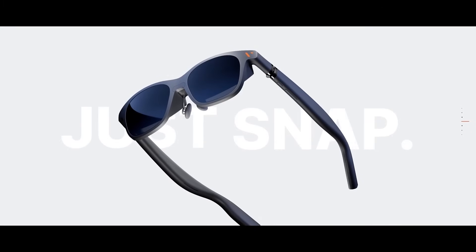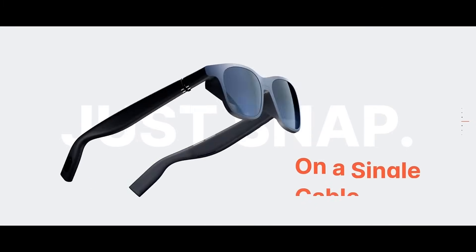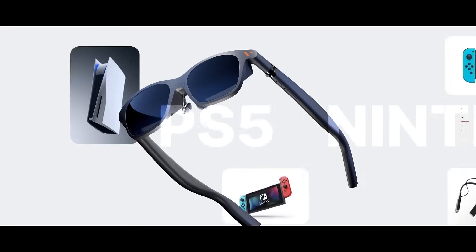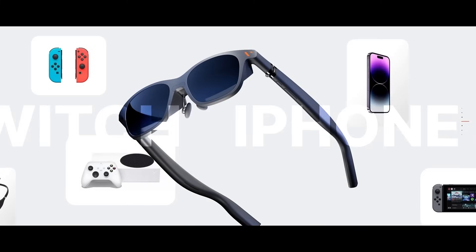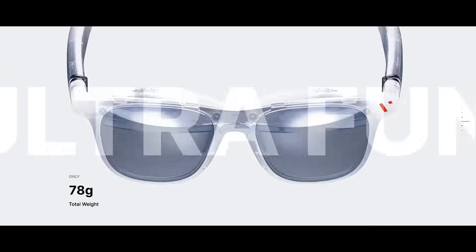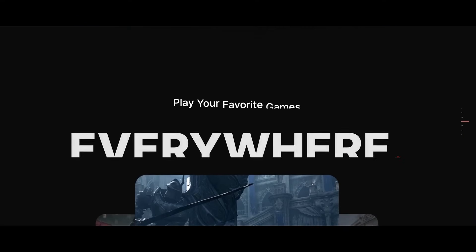AI-powered enhancements like dynamic resolution scaling and audio optimization ensure smooth visuals and rich, balanced sound. Compatible with Steam Deck, Nintendo Switch, smartphones, and cloud gaming platforms, the Vitra Pro XR blends premium hardware with intelligent features, offering a sleek, lightweight wearable that's perfect for both high-end entertainment and on-the-go productivity.